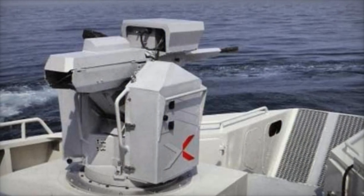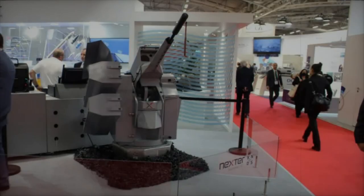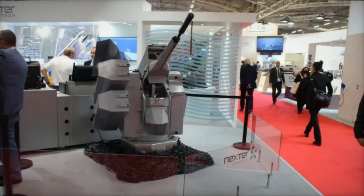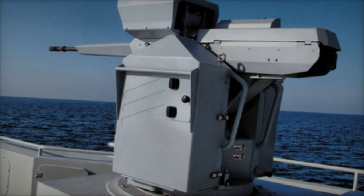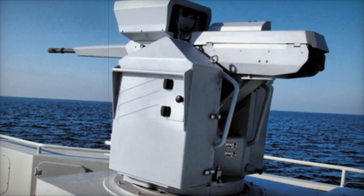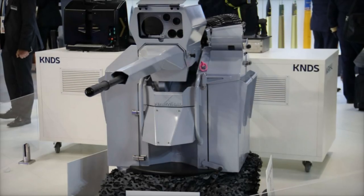Designed for maximum versatility, the Narwhal brings a 20mm automatic cannon to vessels of all sizes, from swift patrol boats to heavily armed frigates, empowering naval forces with a heightened defense against modern asymmetric threats like fast-moving craft and drones. Already in operation on more than 180 ships worldwide, this turret reflects KNDS's commitment to pushing the boundaries of maritime security.